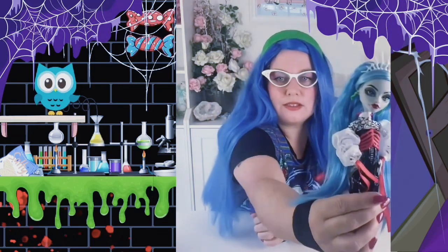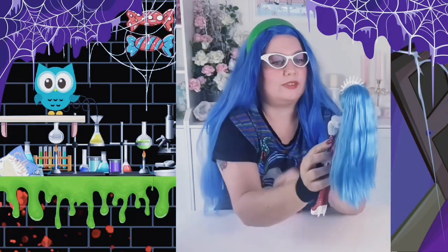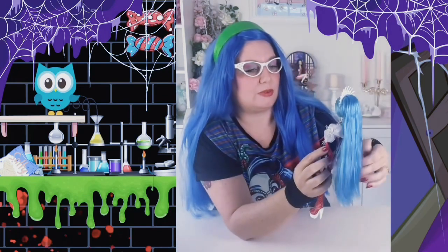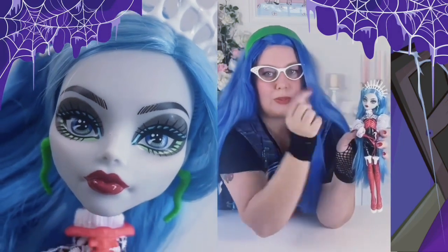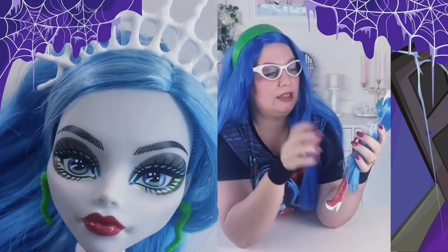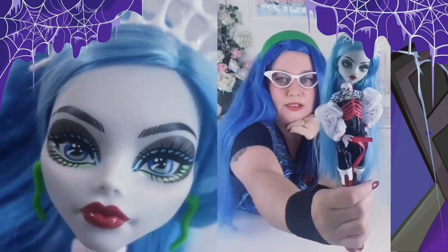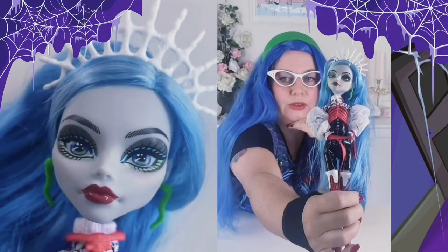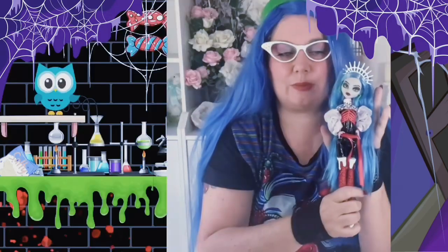And here she is without the glasses — so amazing. We've got really bright neon blue at the top, then an underline of neon green, and then this smoky eye pushing it all forward — almost like a highlighter effect. It's absolutely stunning and it's going to be a beautiful addition to your collection.